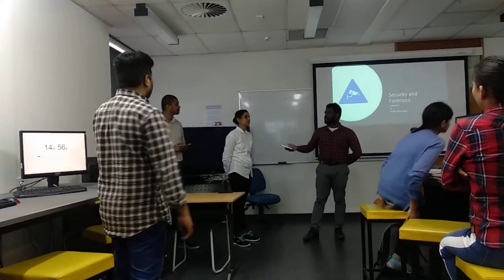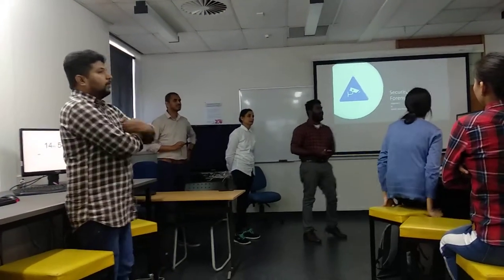Myself, Sahat, and these are my new members. Thank you. Ready, guys? Yeah.